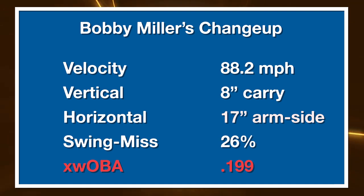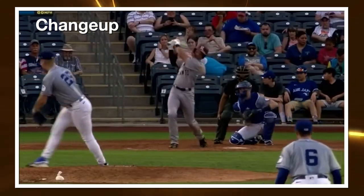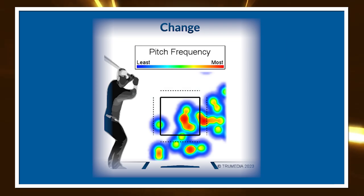His changeup is actually a pretty big pitch for him versus lefties. It's more of a velo separator than a drop separator, which lends itself more to weak contact and ground balls rather than whiffs at the major league level. It's 88 miles per hour on average, eight inches of vertical break, 17 inches of arm-side run. xwOBA is really strong down at .199 and whiffs are at 27%, slightly below average for a changeup. But I think this is more a ground ball and weak contact offering for him against lefties — something to work away in the zone, and he locates it really well there.